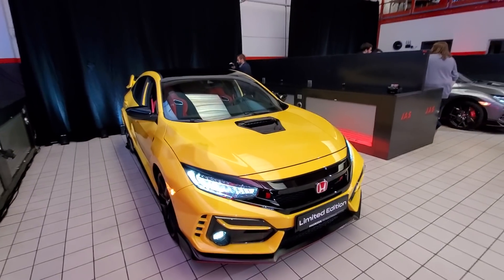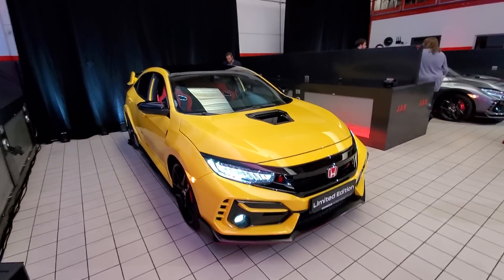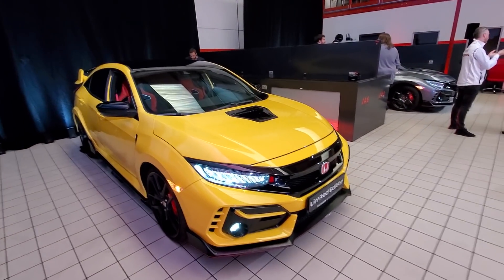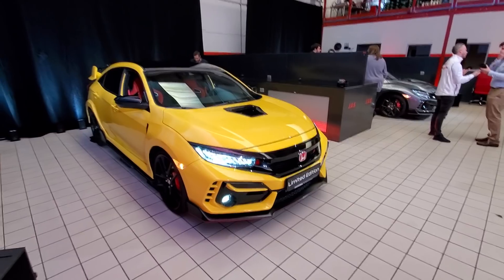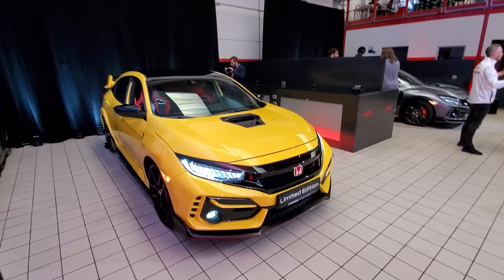What's going on guys? Alex here with TFL Now from Milan, Italy, and right here is a very special car. This is the 2021 Honda Civic Type R Limited Edition, and I'm going to go into all the special things about this car in just a second.